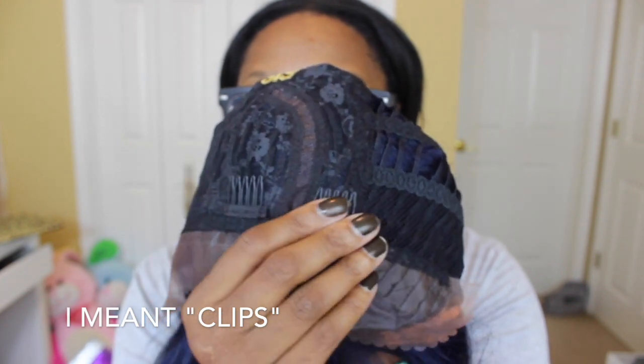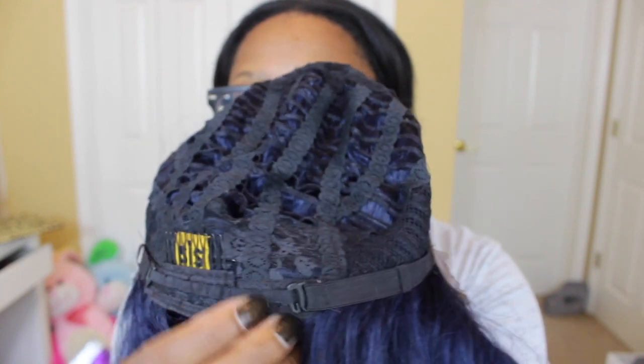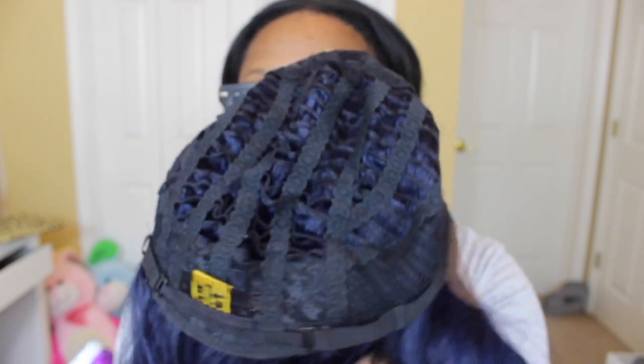As far as the cap construction, Ari does come with two combs in the front and one comb in the back, and it also comes with a strap in the back so that you can go ahead and tighten it if you need to.